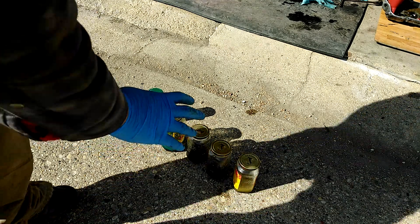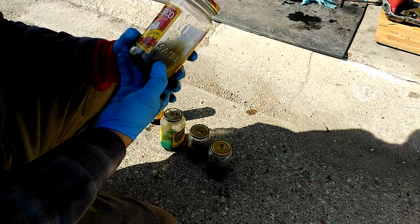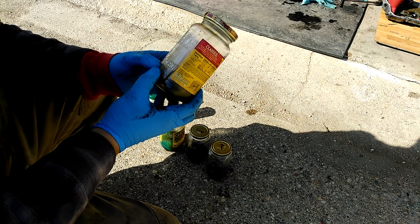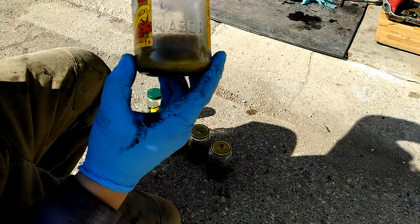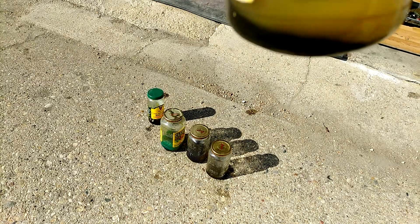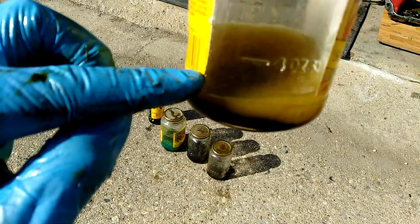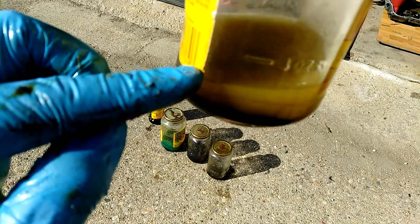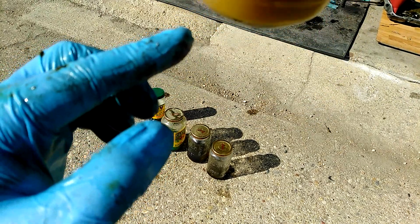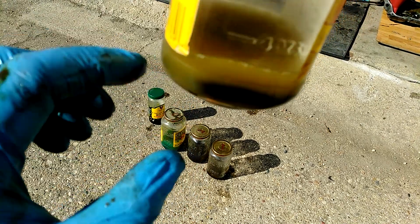Just a couple minutes has gone by since starting this experiment. This is the brick cleaner mixed with the sludge — non-chlorinated. The chunk of sludge is still down there. The brake cleaner has turned a light brown. It looks like the sludge is still intact in one piece, but it is starting to bleed over into the chemical.